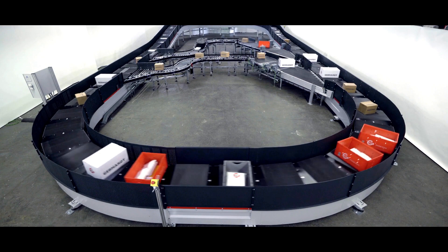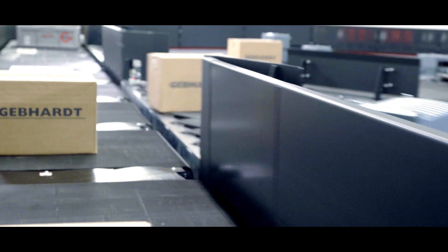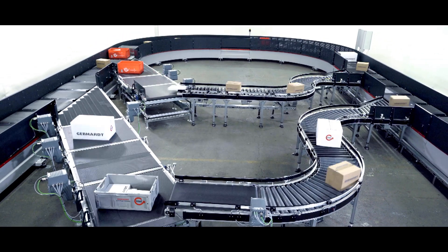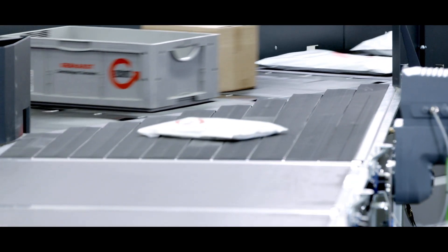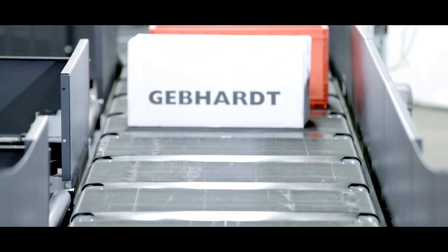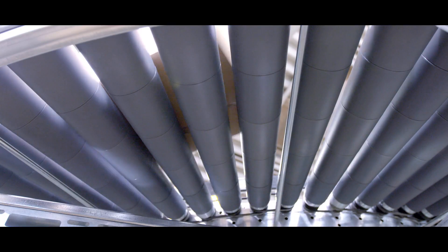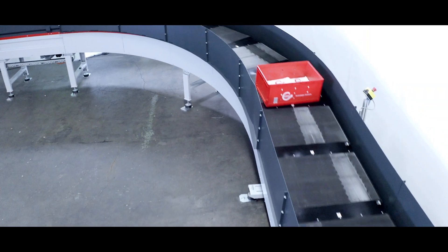Due to booming online business, logistic centers are facing an increasing volume of shipments and same-day delivery expectations. In order to cope with ever-increasing throughput requirements and extremely short delivery times, they rely on automatic high-performance sorting systems that can sort goods not only quickly but also flexibly.